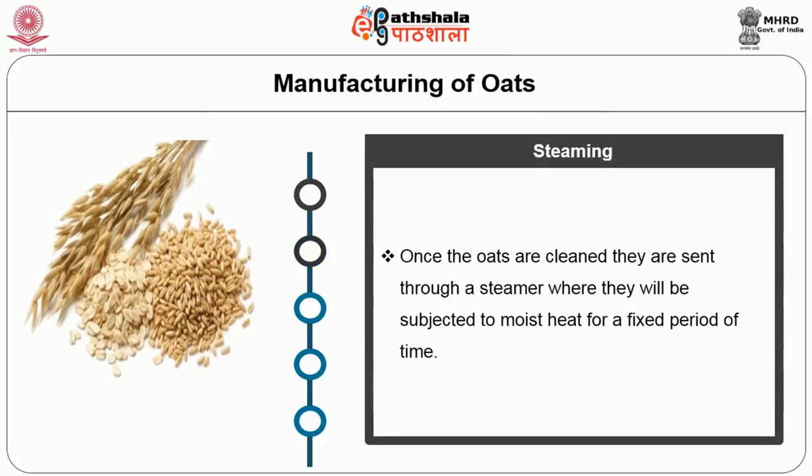Once the oats are cleaned, they are sent through a steamer where they are subjected to moist heat for a fixed period of time.